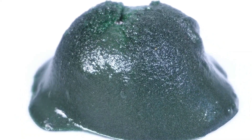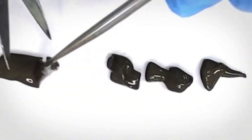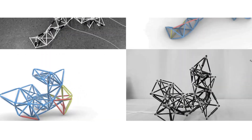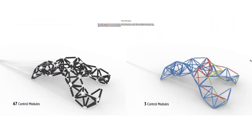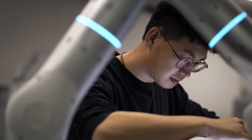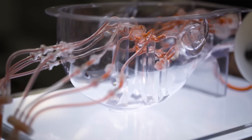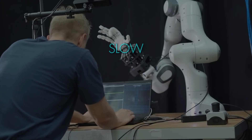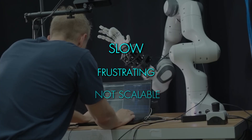The more flexible a robot becomes, the more complex it is to control. Each joint, each beam needs its own motor or actuator. And when you have hundreds of them, the coordination becomes nearly impossible. Engineers used to spend weeks manually grouping actuators into control networks, trying to get everything to move in sync. It was slow, frustrating, and not scalable at all.